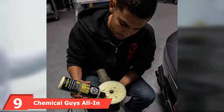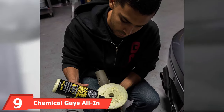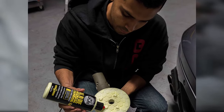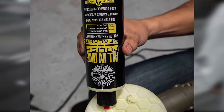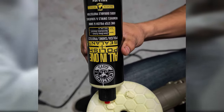At number nine, we have Chemical Guys All-in-One Polish Plus Sealant. This product combines polish and sealant to give your vehicle a mirror shine and protect your paintwork. It's a water-based formula with synthetic sealant technology that offers long-lasting protection from UV rays, insect stains, bird droppings, and other harsh environmental elements.